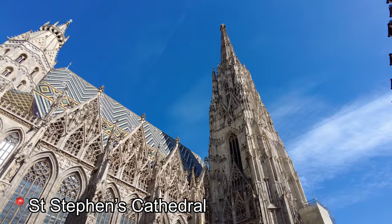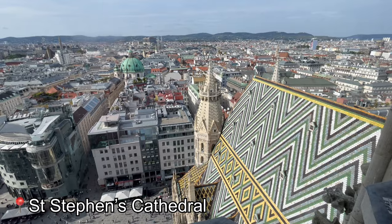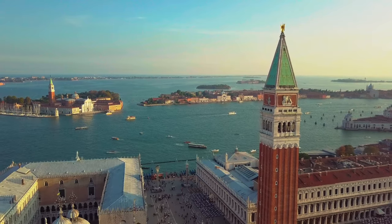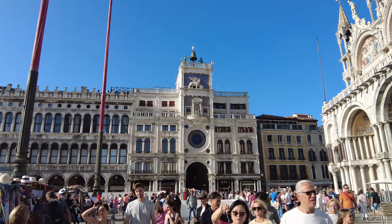Ever since I climbed St. Stephen's Cathedral in Vienna a couple of days ago, I can barely walk, let alone climb up, so maybe we'll have to save that for next time. The square is basically dead compared to when we were here yesterday afternoon — you could barely move through the crowds, and today there's hardly anyone here, and it's wonderful.